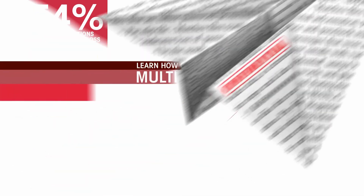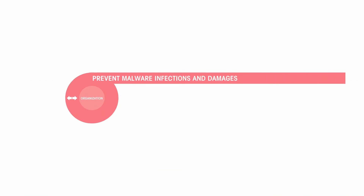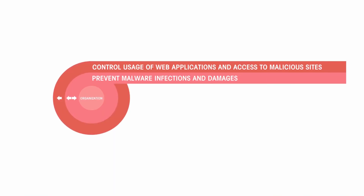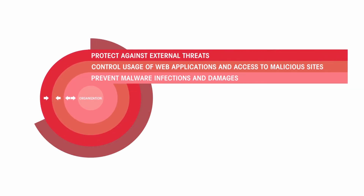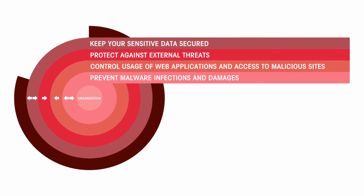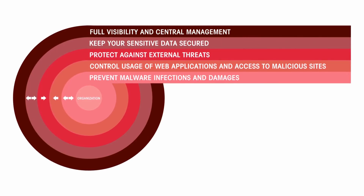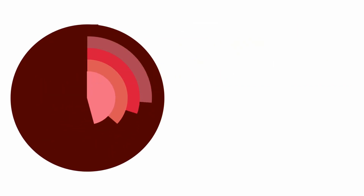Learn how Checkpoint's multi-layer security can protect your network by preventing malware infections and damages, controlling usage of web applications and access to malicious sites, protecting against external threats, and keeping your sensitive data secured. Checkpoint's architecture also provides full visibility and centralized management for all security aspects.